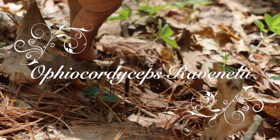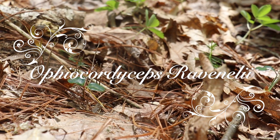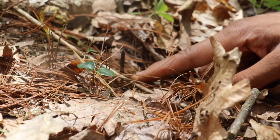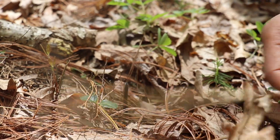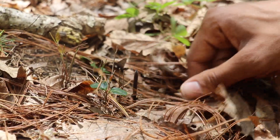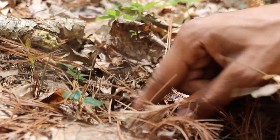Oh, that's a salamander! Hey little guy. So this here is Ophiocordyceps ravinelli. It is a black cordyceps type mushroom, an entomopathogenic fungi that grows on a Junebug larva.